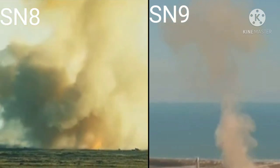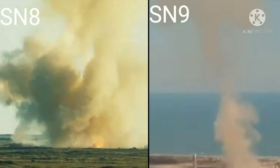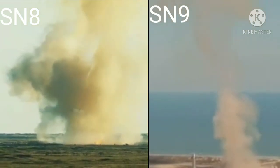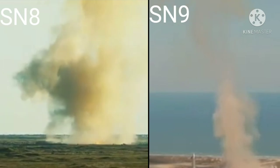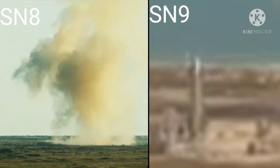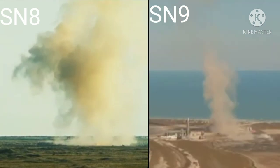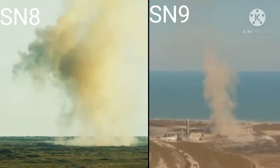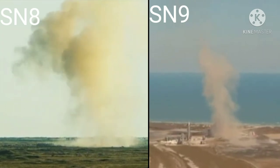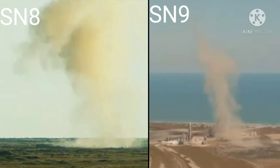As you can see, we had another great flight up to the 10-kilometer apogee. We demonstrated the ability to transition the engines to the landing propellant tanks. The subsonic reentry looked very good and stable, like we saw again last December, so we've got a lot of good data on flap control. We've just got to work on that landing a little bit, but we'll find out from the team as they go through the data.